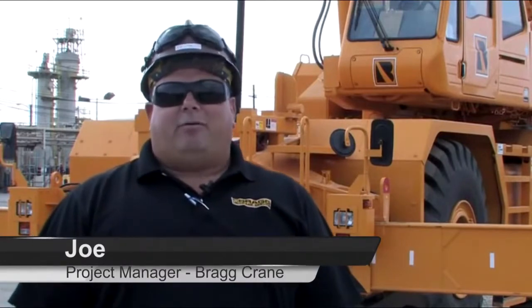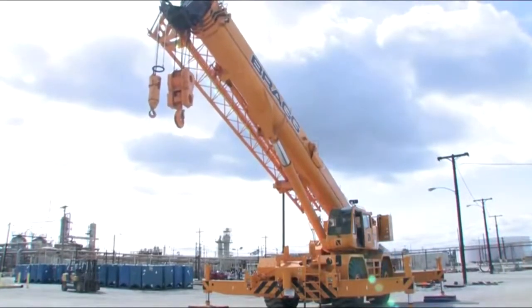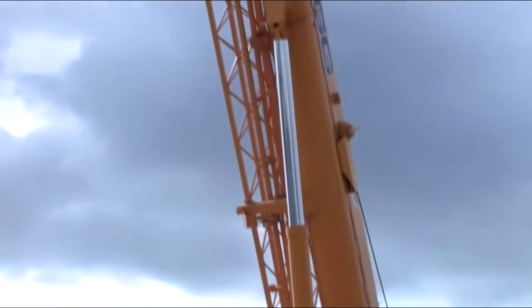Since we received these Tadano cranes earlier this year, they were very reliable during the turnaround. One good quality about the 90-ton Tadanos is the boom length. Compared to some of the other cranes, it has quite a bit more boom, so it is a little bit nicer for some of the jobs that we do — that way you don't have to put the jib on.